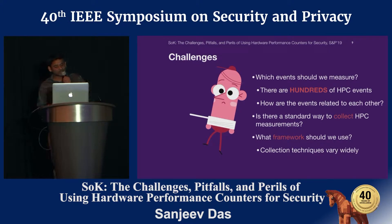Working on this idea, we encountered several challenges. There are hundreds of performance counter events. Understanding micro-architectural interactions is a daunting task, and many of these events are related to one another. So the bigger question was: which events should we choose to model the data-only attacks? Moreover, there are many different frameworks built using hardware performance counters, and the collection techniques vary across these frameworks. So another question arose: is there a standard way to collect performance counter measurements?